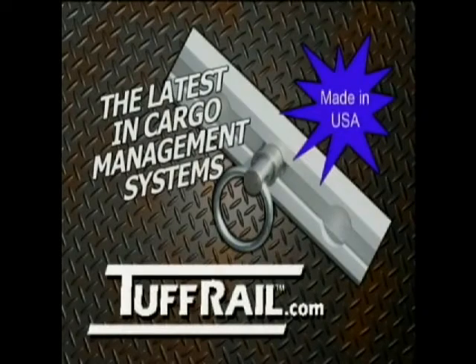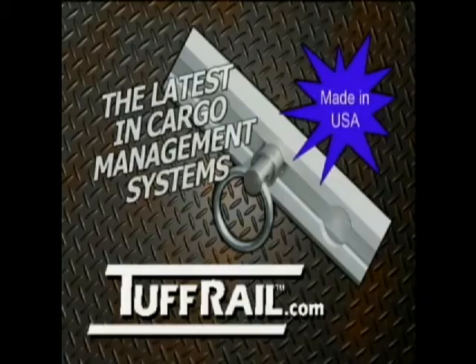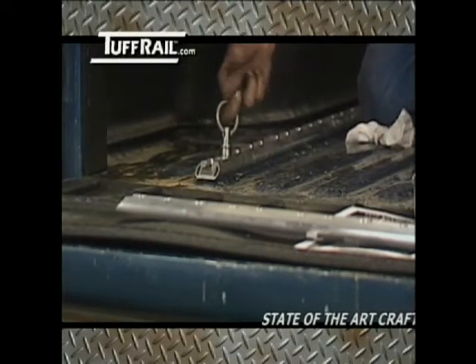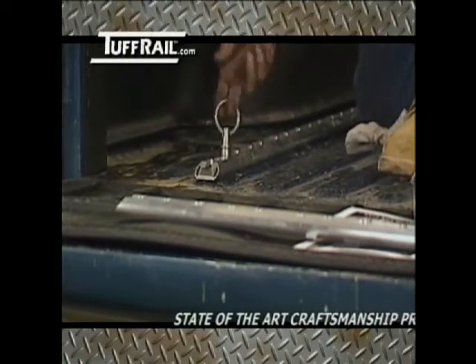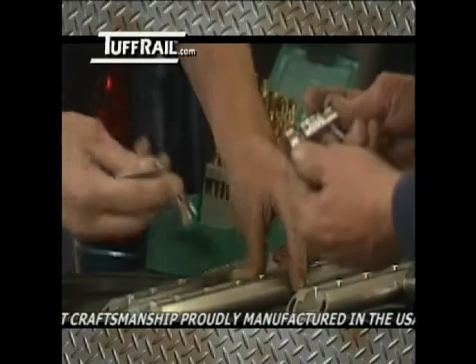Introducing ToughRail, the latest in cargo management systems for trucks, trailers and many other applications. ToughRail features heavy-duty T-slots with angular trimmed ends or square ends with T-connectors for joining rails end-to-end. The lock pin positions are systematically placed for tie-down flexibility.